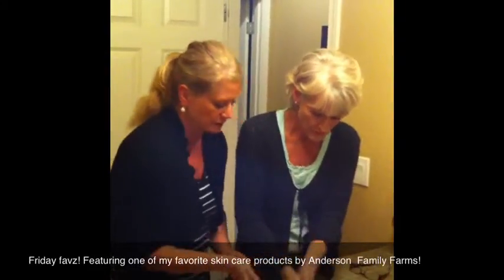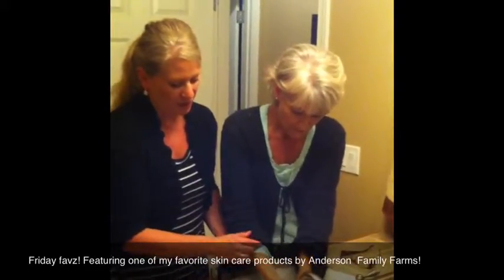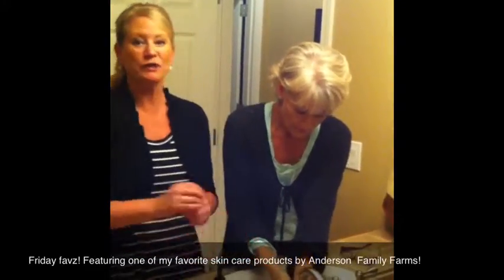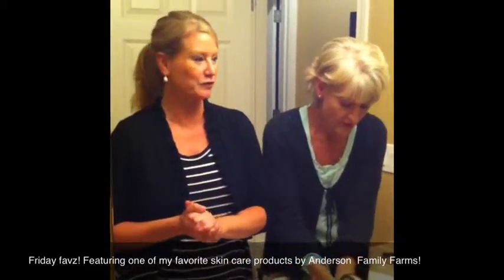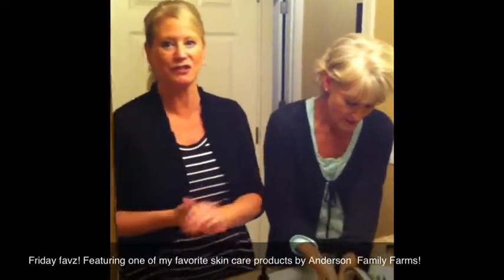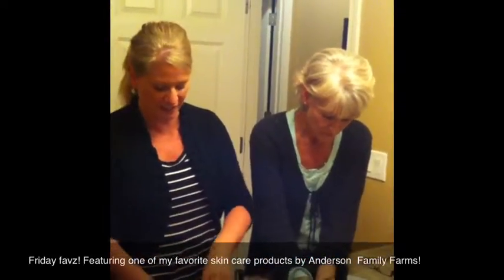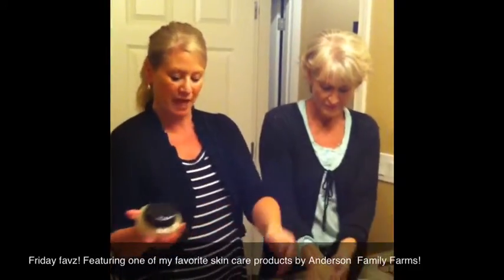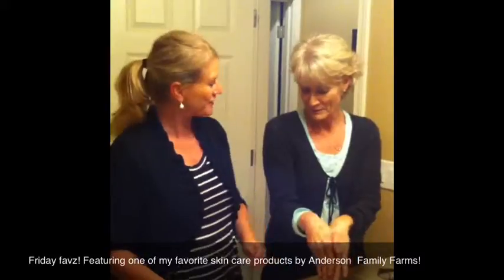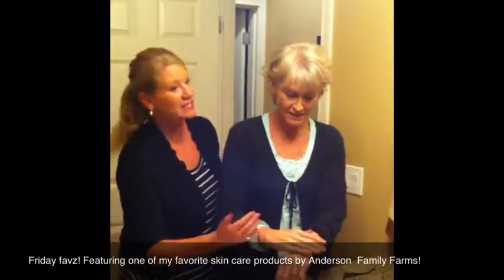Go ahead and rinse in the water — it's just unbelievable how soft this is. And not only was her skin so beautiful, but her husband's skin was beautiful too, so I knew he must have been using it. Fabulous people, wonderful products. This is one of my new favorite products — again, it's goat milk salt scrub from Anderson Farms. How is that, Janelle? Very nice. Isn't it really soft? Yes!